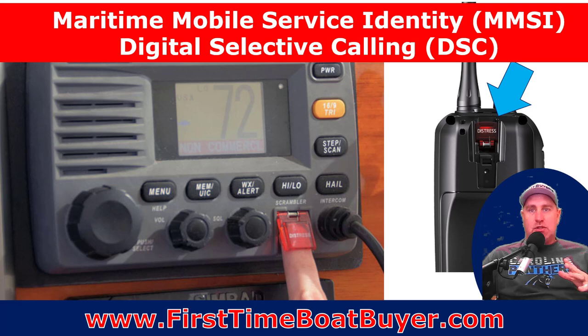It's the Maritime Mobile Service Identity System with Digital Selective Calling. If you've ever seen that little red flip tab that's spring-loaded with a little button in there — if you press that in a distress situation, it will send your MMSI information to the Coast Guard and all vessels on channel 16 that are in the area.